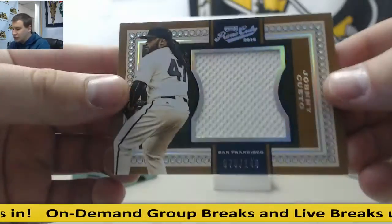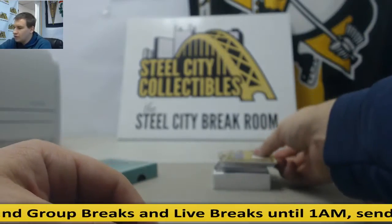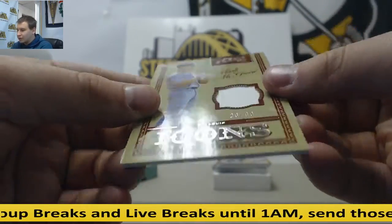First Jumbo jersey — Johnny Cueto, numbered to 149. Jersey Relic Mark McGwire, 23 of 99.